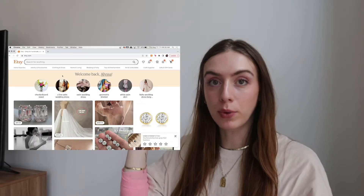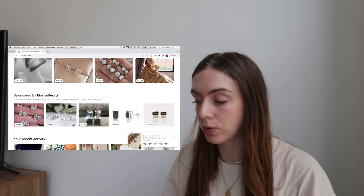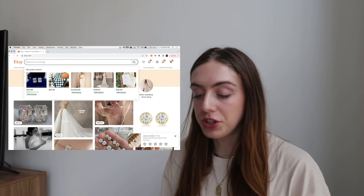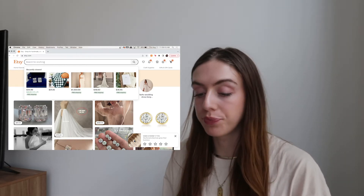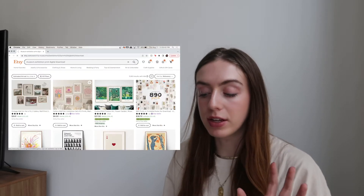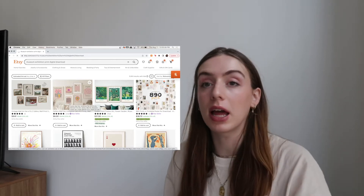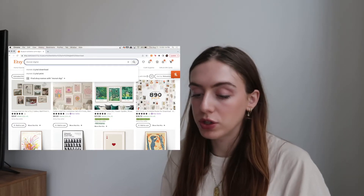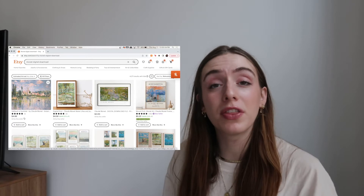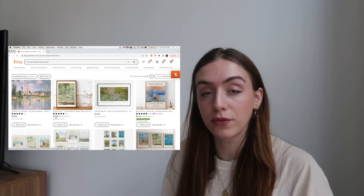But my personal favorite option on Etsy is to buy digital downloads, because you can print it on your own dime — it downloads directly to your computer and the process is more time-consuming but a lot cheaper. I have my laptop here and I'm screen recording. On Etsy I like to start by searching 'museum exhibition prints digital download.' If you have a specific artist in mind, like Monet, you can search 'Monet digital download' and all those prints come up. You'll know they're digital downloads because the price is really low — like $4.59 or $3.